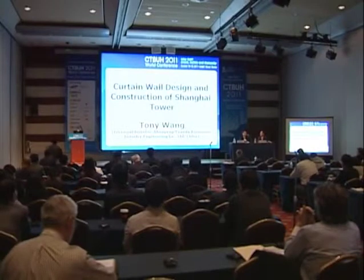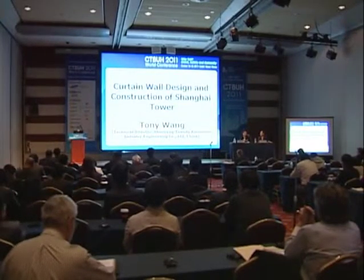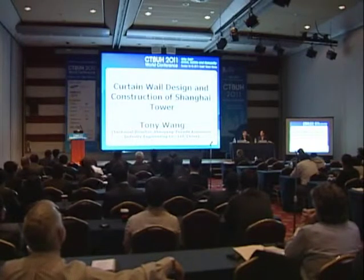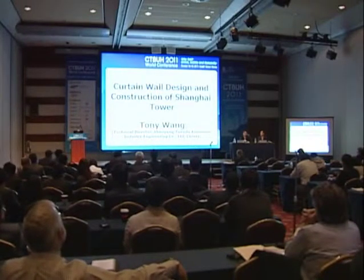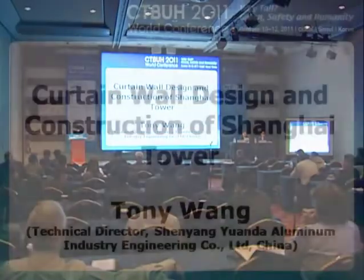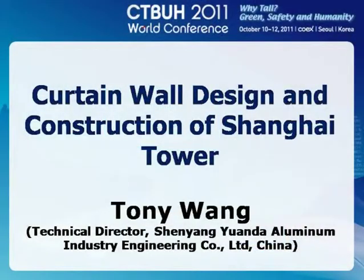This session should be completed by 1:10 p.m. because you just need to have lunch time. The next session starts at 2 p.m., so I'm very sorry to interrupt your presentation, but we still have two more speakers, so you just need to be pushing up. Next speaker is Tony Wang. He is Technical Director of Xinyang Yuanda Aluminium Industry Engineering Company. Let's welcome Tony.